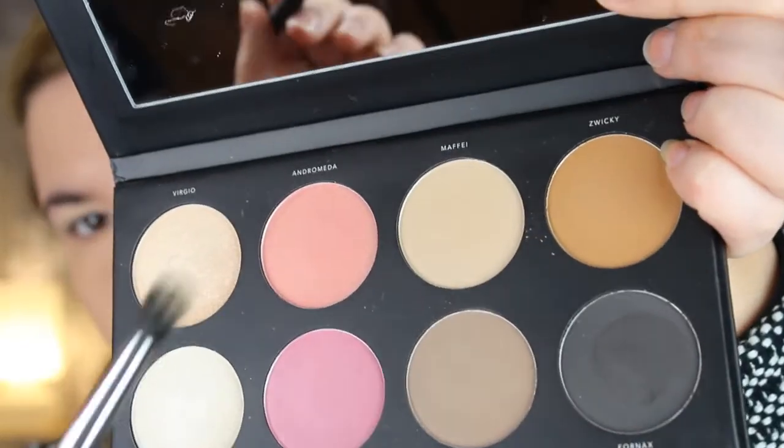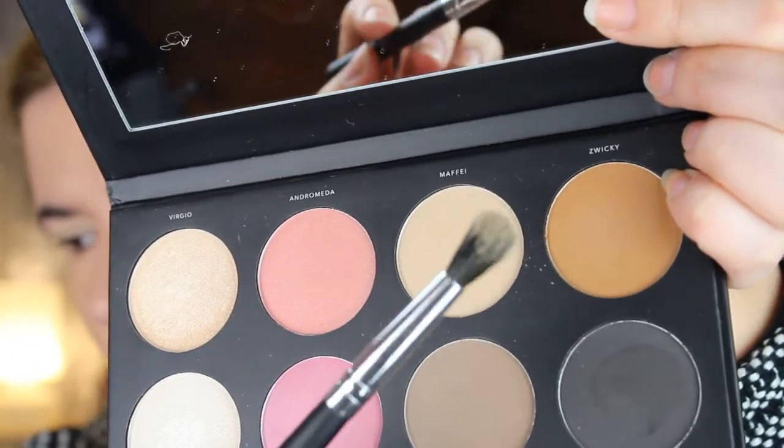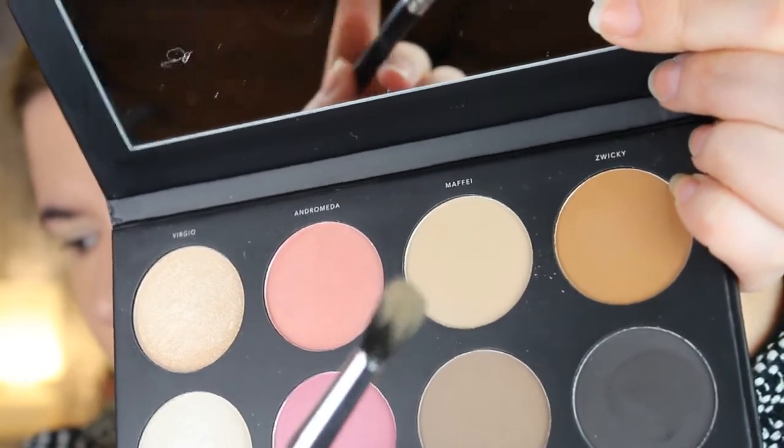So I think I'm going to first set the eyeshadow primer. These eyeshadows are very soft — when you put a brush in it, you get a lot of product. They're very soft and powdery. It reminds me a little bit of Anastasia.